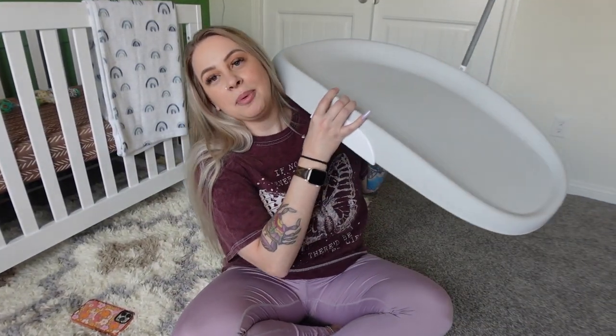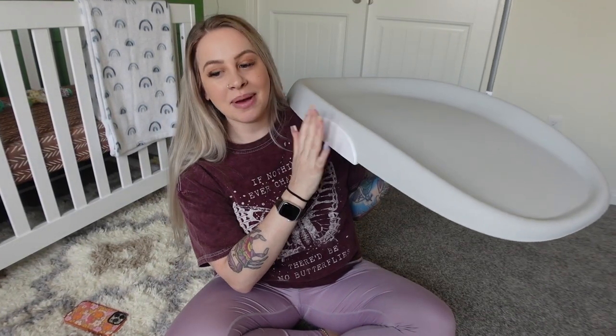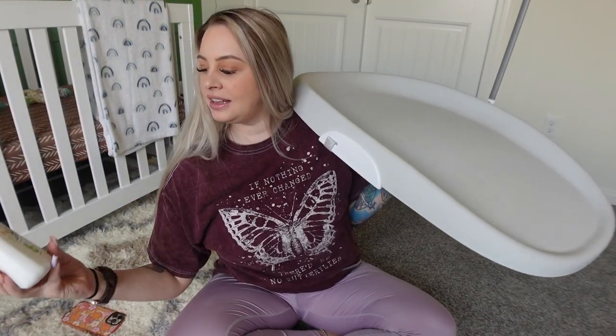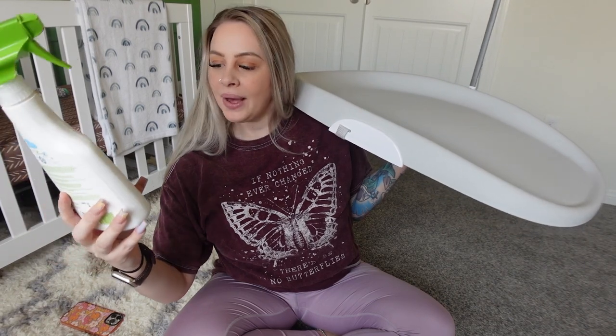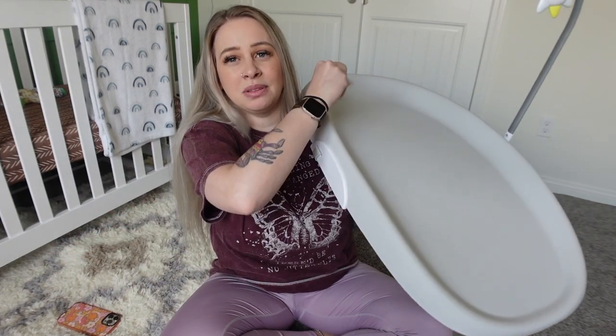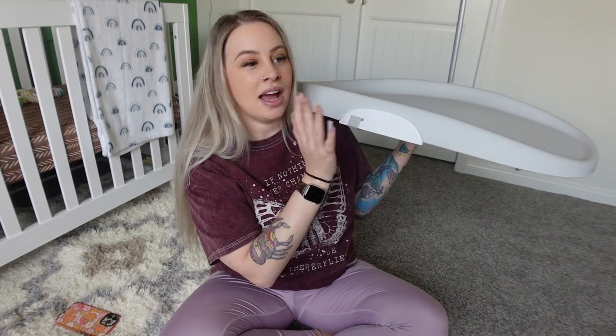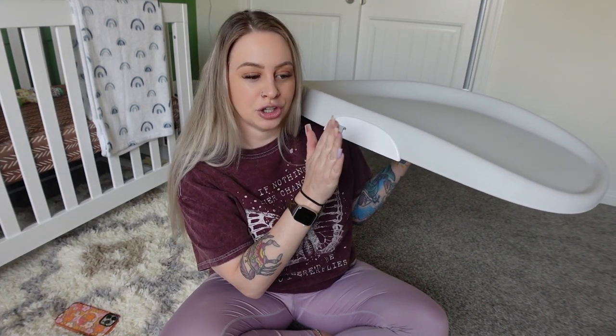Back to the wipeable changing pad table — this thing is awesome. I love it so much. I actually use this Baby Gannix toy and high chair cleaner. I just leave it in his room, take a washcloth or even a baby wipe, spray it down, and wipe it. This thing is amazing. Absolutely recommend it and I will definitely buy a new one for sure.